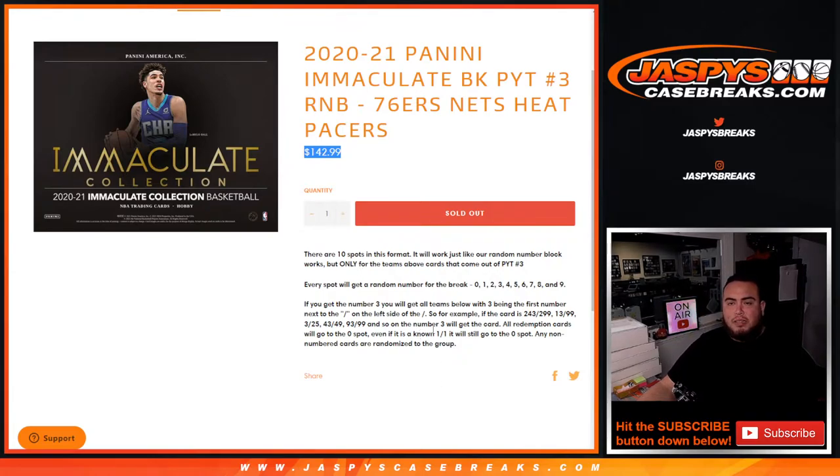Everybody gets a random number from 0 through 9. The first number on the left side of the number dash is what you go by — there are your examples. Remember, any and all redemptions go to spot 0, any 1-of-1s go to spot 1, and any non-numbered cards are randomized to the group.